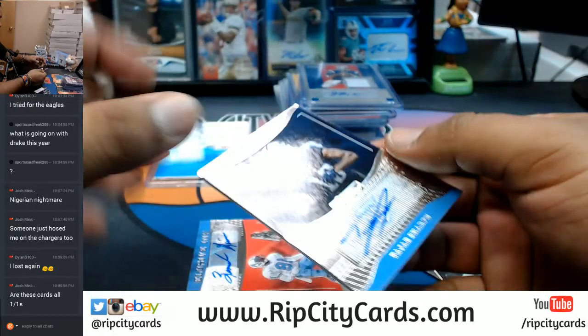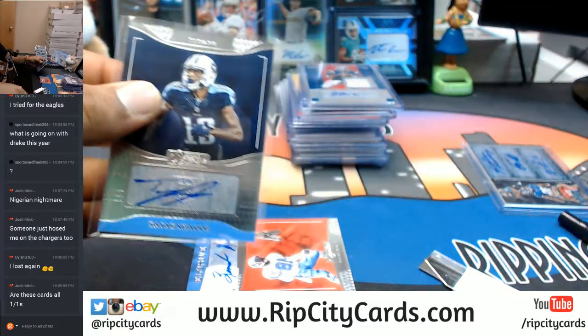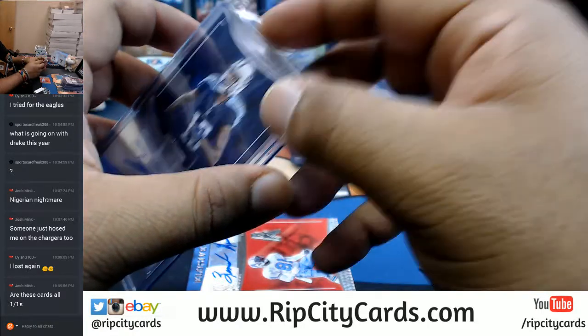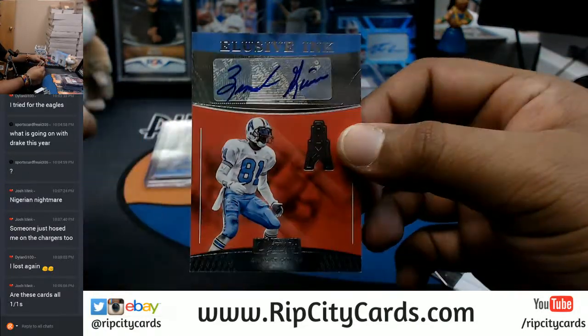For the Titans, Tajay Sharp with the auto. For the Titans, Ernest Givens with the auto.